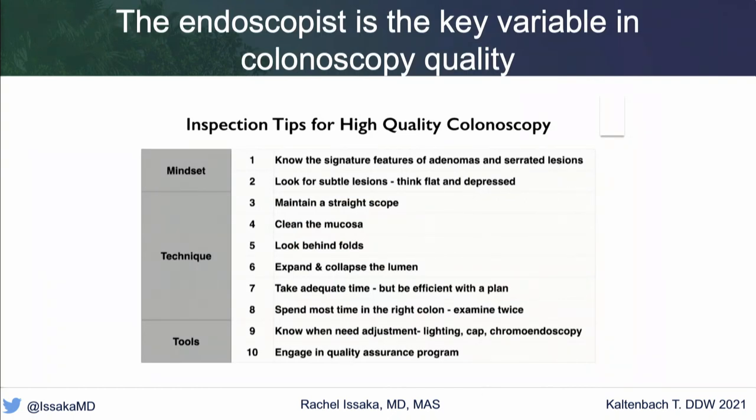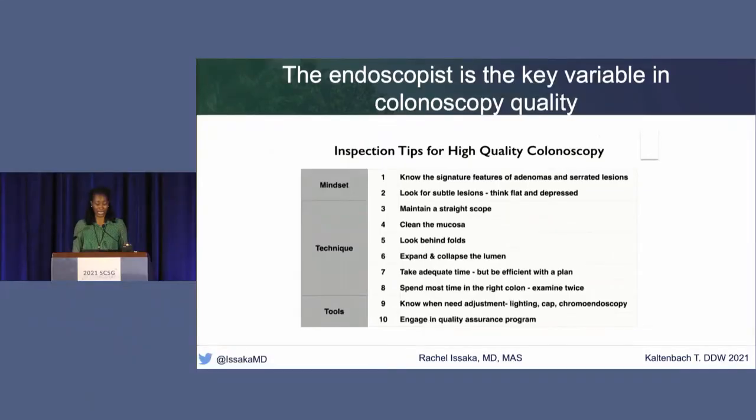She also recommended tips for high-quality colonoscopy, broken down into mindset, technique, and tools: knowing the signature features of adenomas and serrated lesions, looking for subtle lesions and thinking flat and depressed, maintaining a straight scope, cleaning the mucosa, looking behind folds, expanding and collapsing the lumen, taking adequate time while being efficient, spending most time in the right colon and even examining it twice, knowing when to adjust lighting, cap, or chromoendoscopy, and measuring and tracking quality metrics over time.